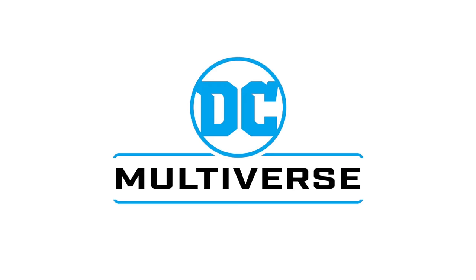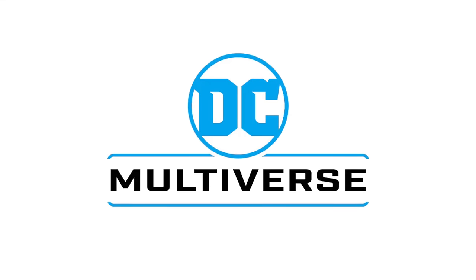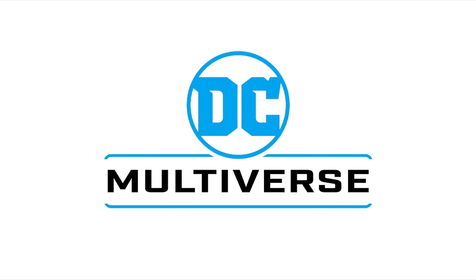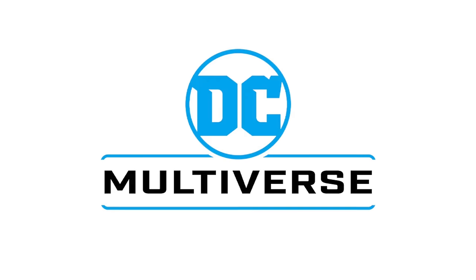Heyo, welcome back everyone, Toy Shiz here, and I am back yet again for another McFarlane Toys DC Multiverse News Update. I wasn't joking in my Walmart CollectorCon Roundup — there was one in particular, and this is the one I was hinting at. This is the one I'm most excited for, so we got a lot to talk about today.